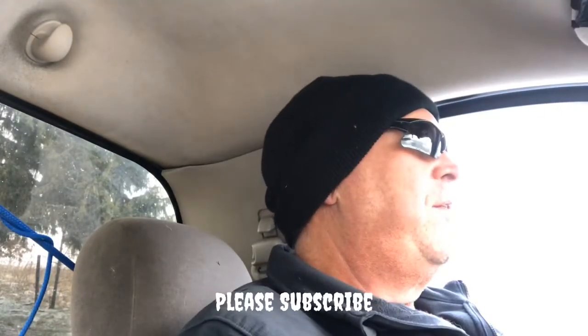Good day everyone, welcome back to the channel. If it's your first time here, please subscribe and ring the notification bell so whenever I upload videos you'll get notified.